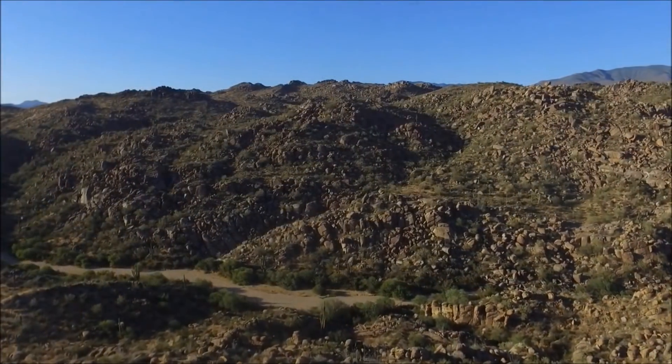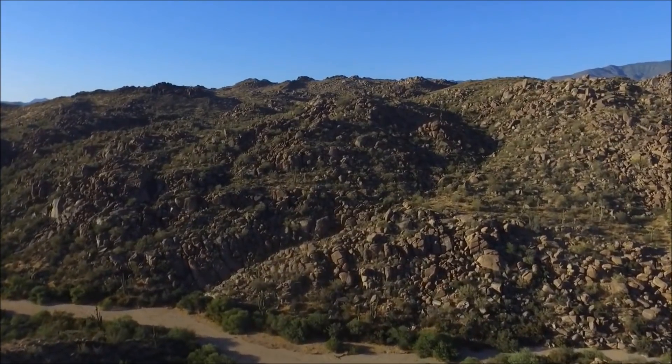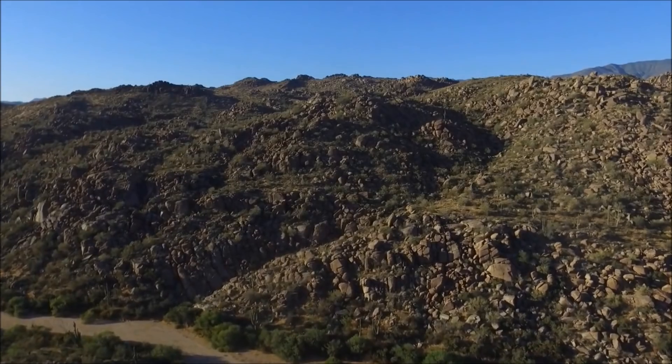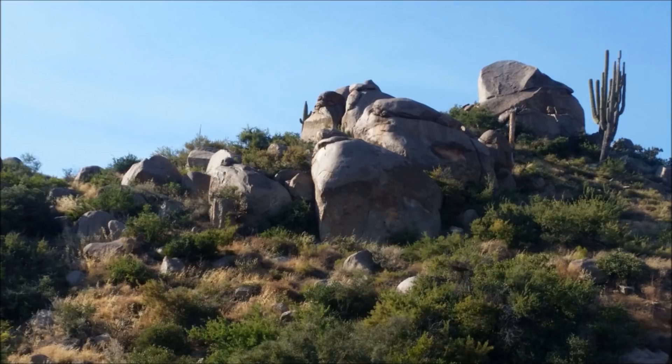The entire region was once at the bottom of a sea, and sedimentary rock layers of limestone and sandstone were deposited above it over millions of years. Then the same tectonic forces that created the Rocky Mountains to the northeast and the Colorado Plateau to the north uplifted the granite thousands of feet, and the sedimentary layers above eventually eroded away.